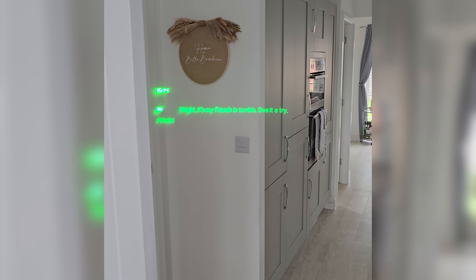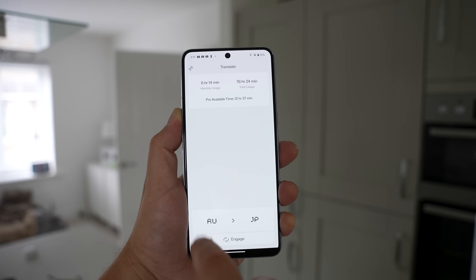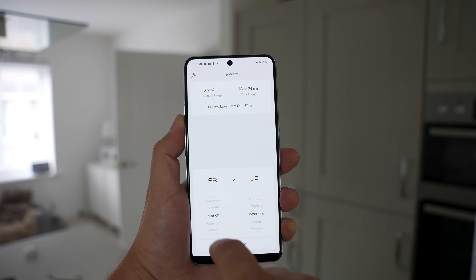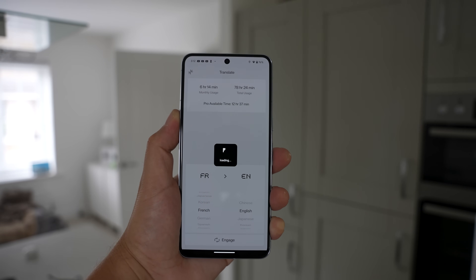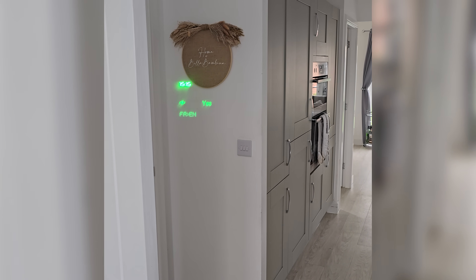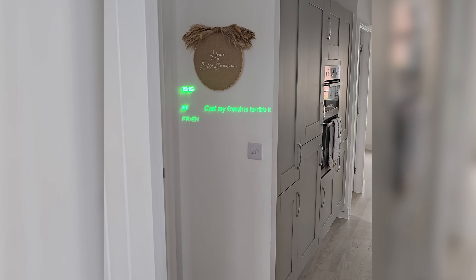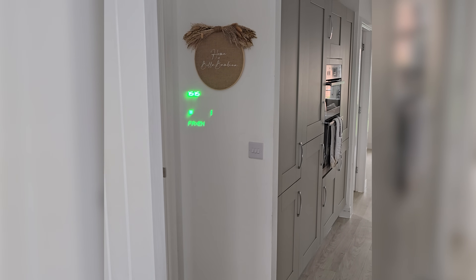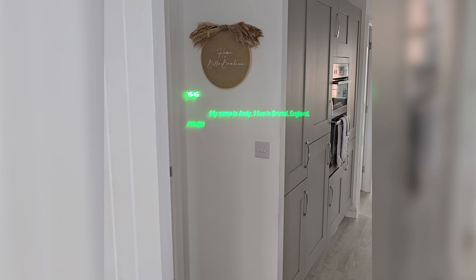Next up we've got translate, which is going to be useful especially for travelers. You set the language the person is speaking and what language you want it translated to in the app, then as they speak you get a live translation straight in front of your eyes in real time. It takes a couple of seconds, but if someone abroad is giving you information or directions and doesn't speak your language, it's going to be a game changer. Here's a quick French demo: "Bonjour, je m'appelle Andy, j'habite à Bristol en Angleterre" — and the translation came through.